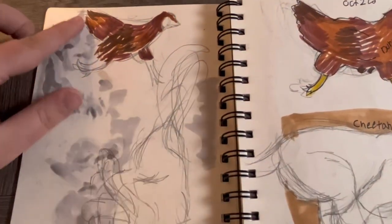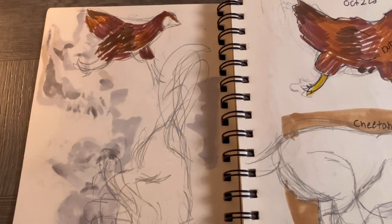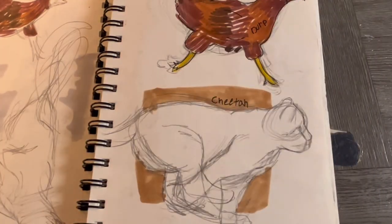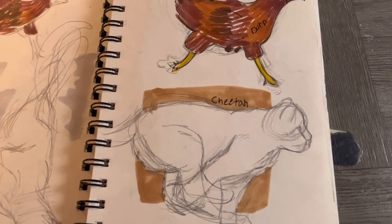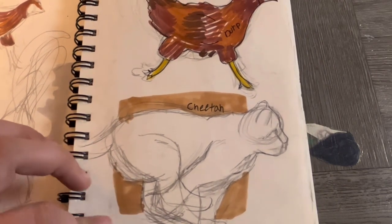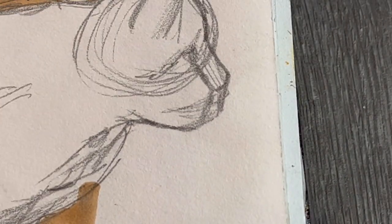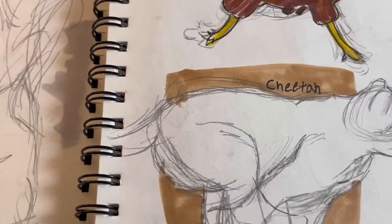I literally cannot draw chickens even though I have 12 of them — they are not easy to draw. And then I came around for the cheetah, which I love. It might not be anatomically correct, but I think it looks amazing. I'm really proud of myself for this one.